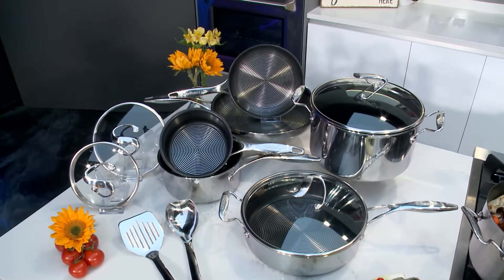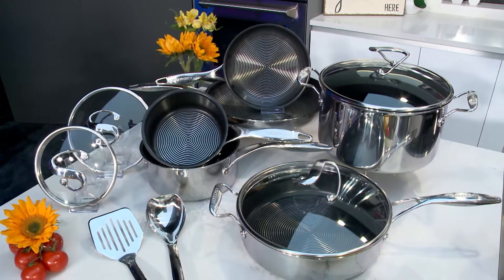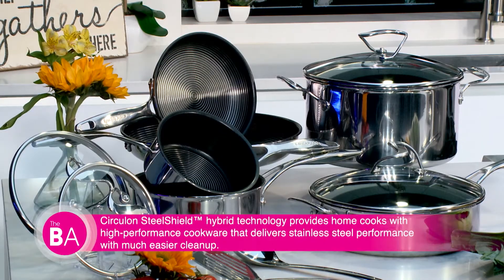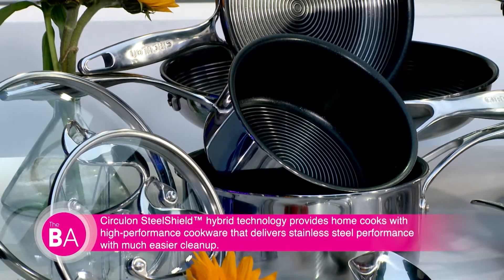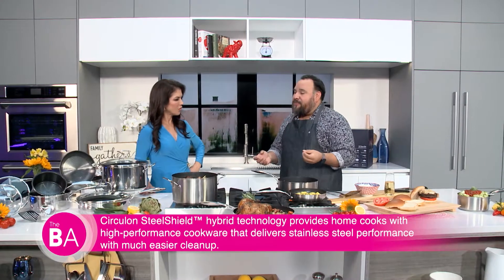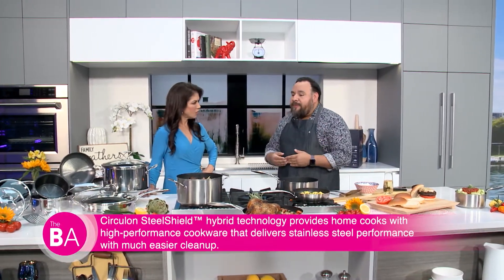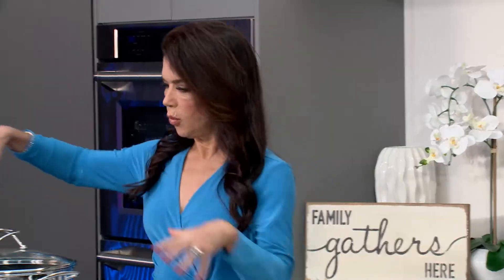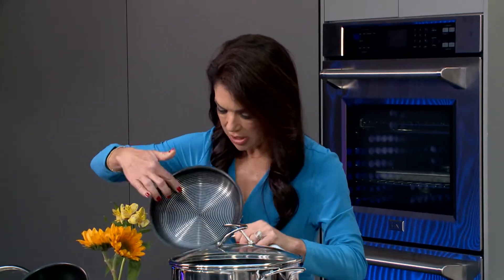Steel Shield has the strength and beauty of steel and the ease of non-stick. Stainless steel is really great cookware, but if you don't cook on it properly it can be a sticky mess. Non-stick people love it, but it can be delicate — you don't want to use metal utensils as it can scratch and peel. So we took the best of both worlds and brought them together with Circulon Steel Shield. And here you have what is a complete set — talk to me about the unique circular design.